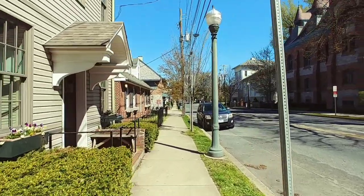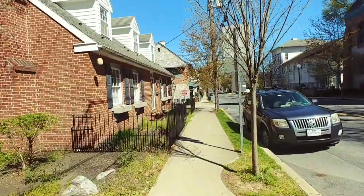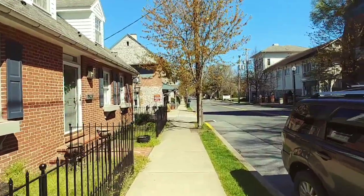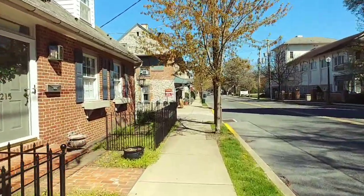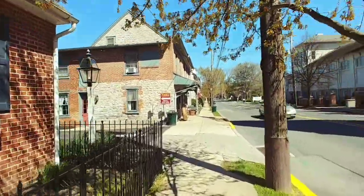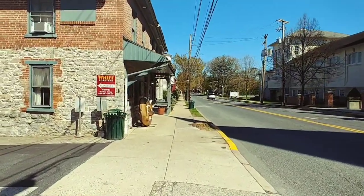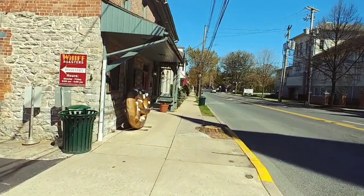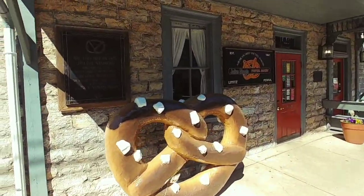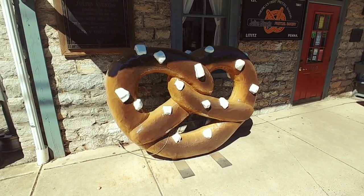We're getting close to what I wanted to show you guys. This is really cool. I discovered it last year — had no idea that it was here. It was very cool. Took a tour. It's the Julius Sturgis Pretzel Bakery. Look at the size of that pretzel — is that cool?